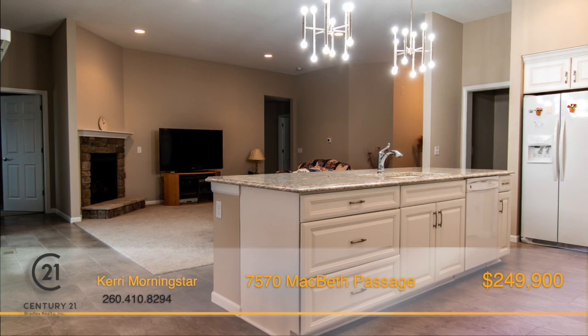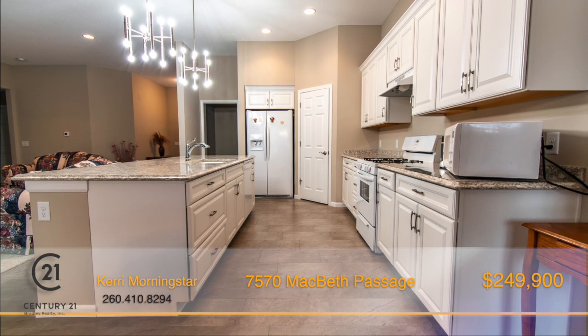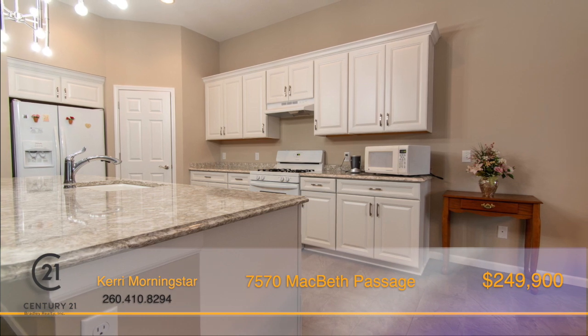The large open kitchen features quartz countertops, a large pantry, tons of cabinets, and a breakfast bar.